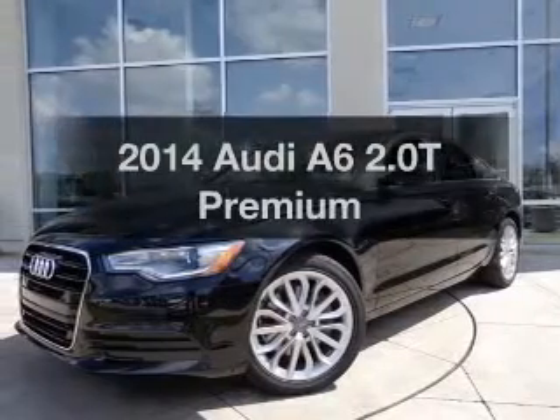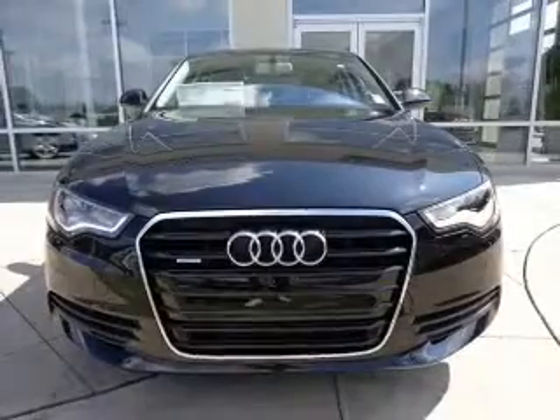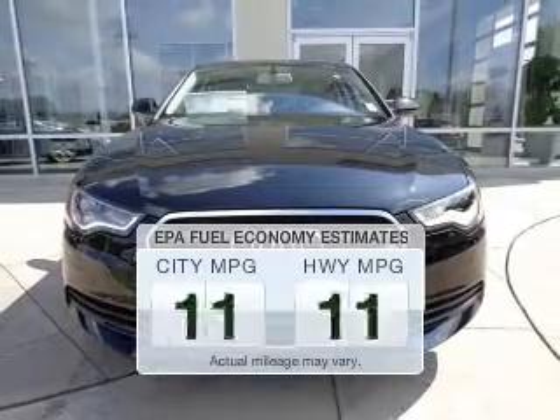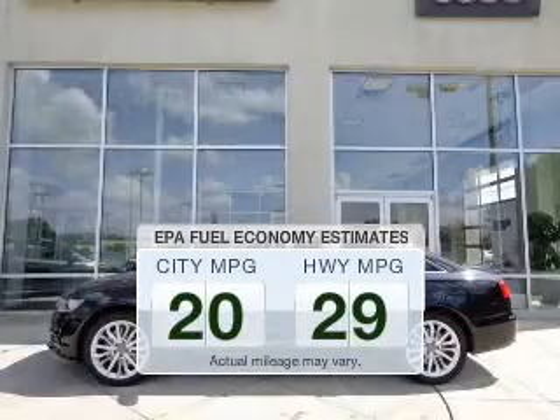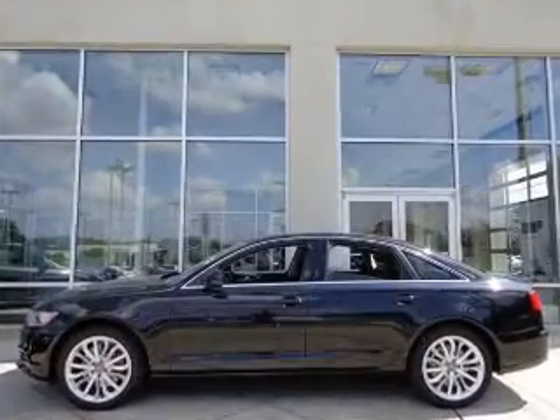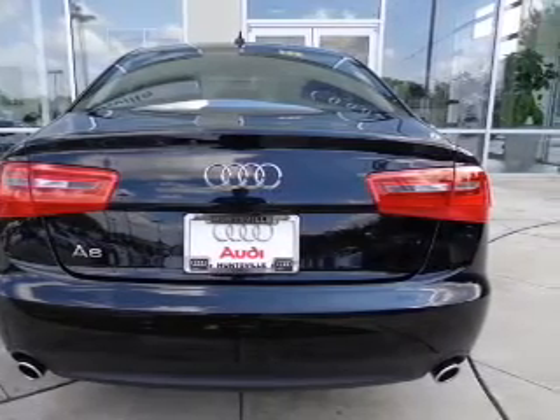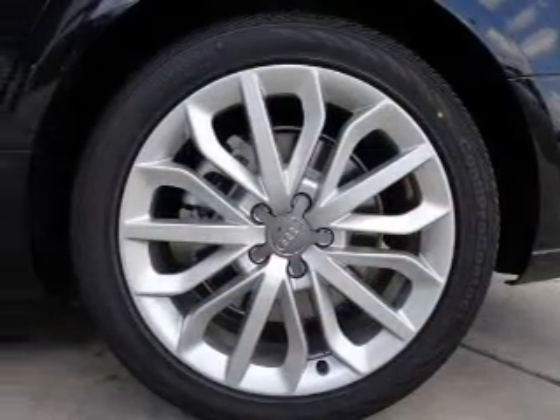Check out this 2014 Audi A6. Travel the roads in style and comfort in this great vehicle. Low emissions and good fuel economy offered in this vehicle are important to you and to the environment. The powertrain includes all-wheel drive with an efficient four-cylinder engine that responds smoothly to its automatic transmission.